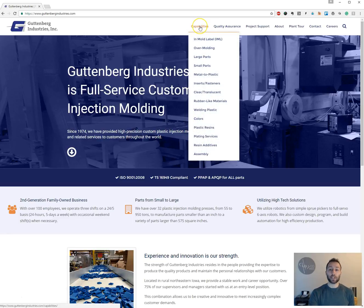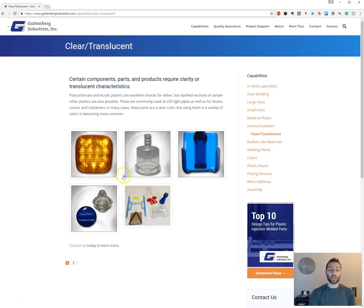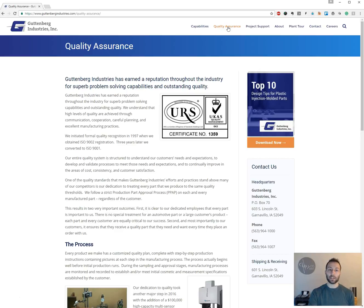Beyond that, it was really important for us to showcase all the capabilities they have, because a lot of these organizations tend to focus on one small focal point of the industry, whereas they can take care of a whole lot across the board. Being able to show all the different components they do and examples of their work helps clients know if it matches what they need. And as I said, one of their greatest assets is their quality assurance — making sure you get what you expect from the work they do.